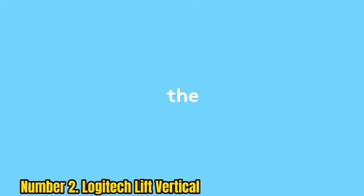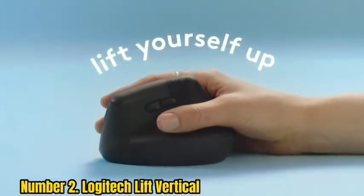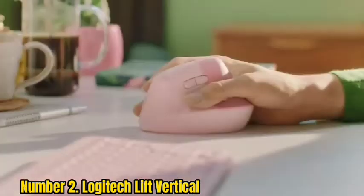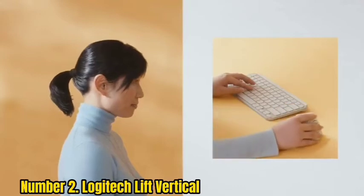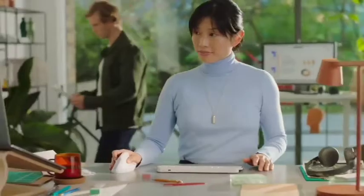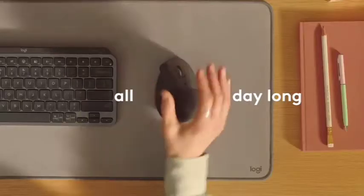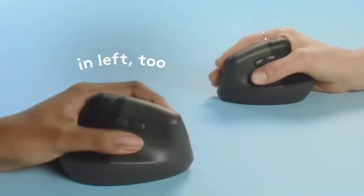Number 2: Logitech Lift Vertical. If you love the Logitech MX Vertical but need a smaller form factor, check out the Logitech Lift Vertical. It shares a similar design as the MX Vertical but comes in a smaller and lighter size, with both left- and right-handed versions available. It offers color options — black, white, and pink — plus two extra programmable buttons. It connects to Windows, Mac, or Chrome OS devices via Bluetooth or the included Logitech Bolt USB receiver. Battery performance is impressive, with up to two years of usage from a single AA battery, which can be a plus for travelers.